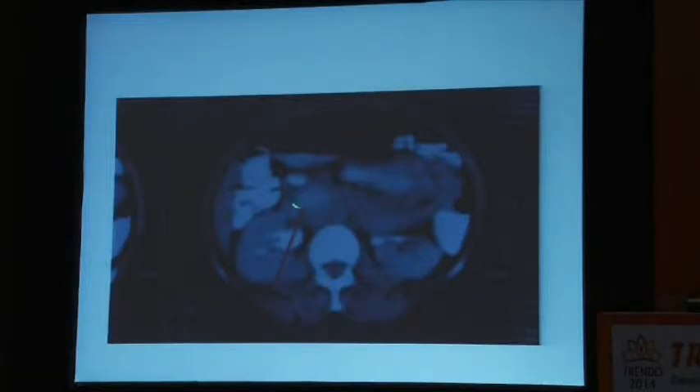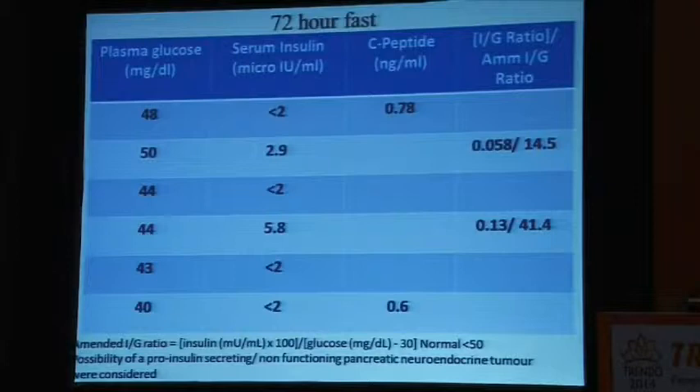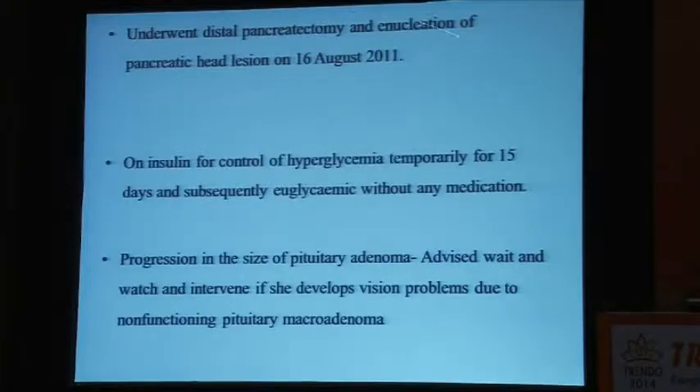Very large lesions were seen in the pancreas. The patient underwent a 72-hour fast; sugars dropped but insulin values were very strange. Sometimes these tumors may produce a prohormone in large quantities that may not react with the insulin assay, so pro-insulin levels were probably very high. He underwent distal pancreatectomy and enucleation of the pancreatic head lesion and is now on insulin for control of hyperglycemia — because it was a large lesion, there was some compromise of islet cell mass and he developed diabetes. This does not usually happen with most insulinoma surgeries, where lesions are enucleated well and patients do well without developing diabetes.